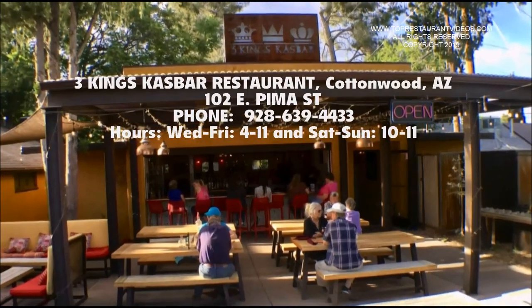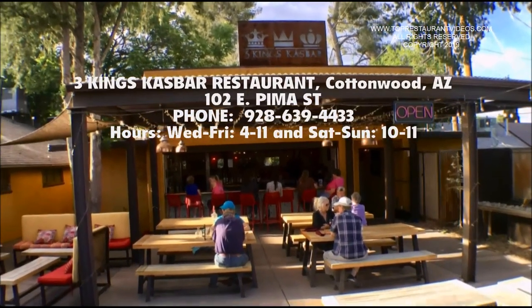That one sounds great. If you find yourself in Cottonwood, Arizona, the Three Kings Kaz Bar won't disappoint.